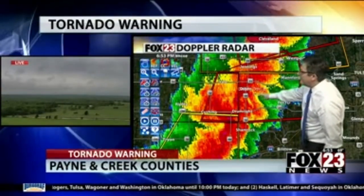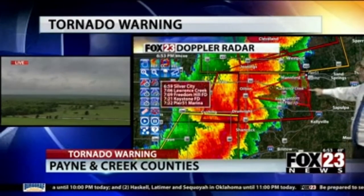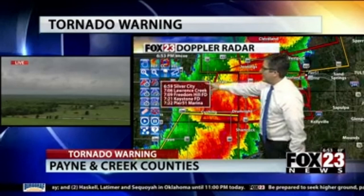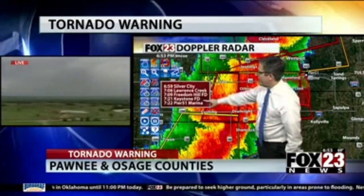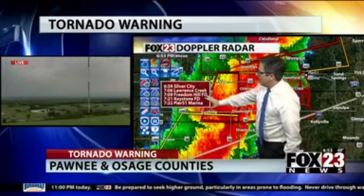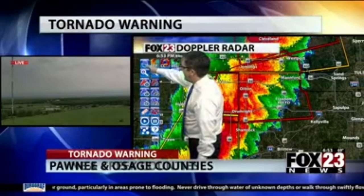Here's the update, town by town, just to the southeast of Oilton. That track is going to be to the east, maybe east-northeast at about 30 to 35 miles per hour. Silver City, Lawrence Creek, Freedom Hill Fire Department, Keystone Fire Department, Pier 51 Marina on the southern edge of Lake Keystone.